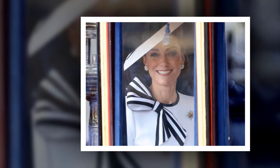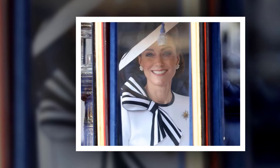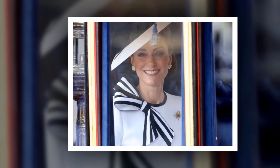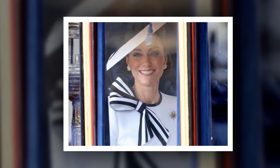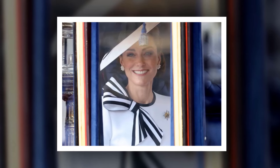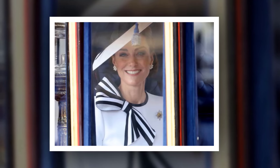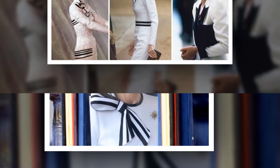Catherine's touching nod to mother-in-law Diana and another fashion icon at Trooping the Colour. It is safe to say all eyes were on Catherine, Princess of Wales, when she made her long-awaited return to the royal spotlight at this year's Trooping the Colour. Her outfit of choice for her first official royal appearance of 2024 was always going to cause a buzz, but her dazzling look got tongues wagging for more than one reason — while Catherine had worn the dress before, its close resemblance to outfits worn by two other fashion icons has amazed royal watchers and fashionistas alike.